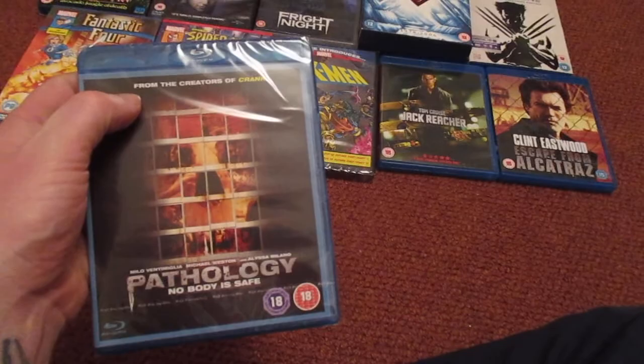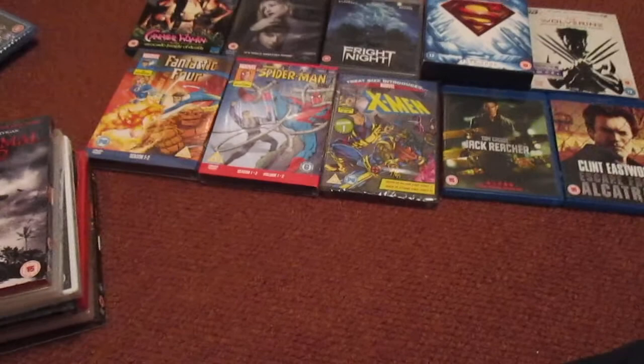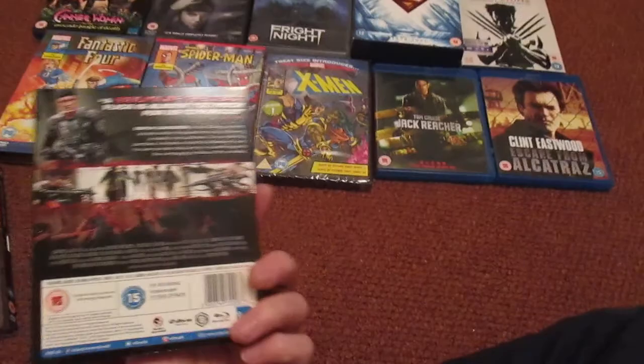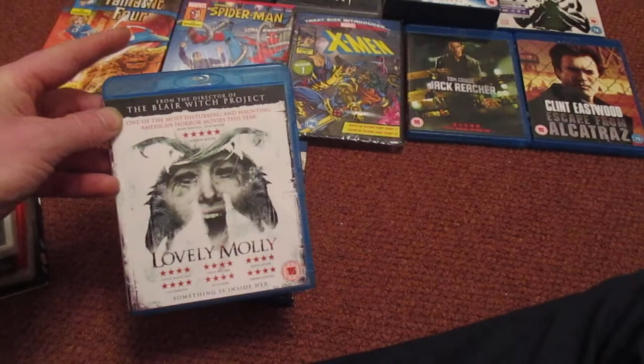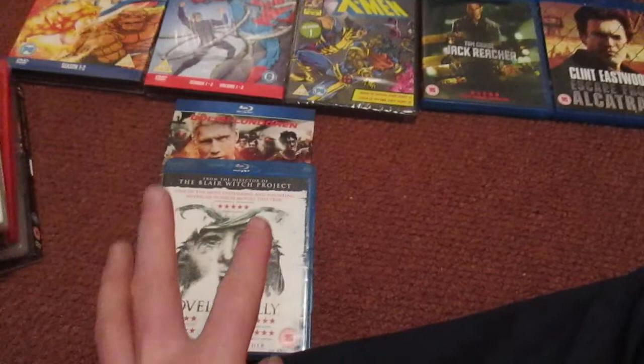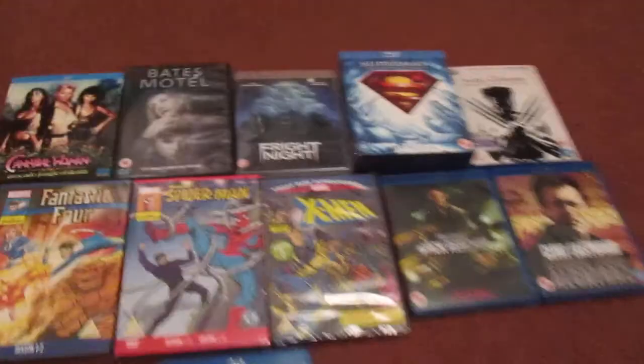Battle of the Damned — Dolph Lundgren zombie film. I've seen this on the horror channel and enjoyed it so I picked it up for a quid. Lonesome Molly — from the directors of The Blair Witch. I picked this up because I do have a copy on Blu-ray but it's got a scratch on it and the cover's got a cigarette burn or something, so I re-picked it up because I don't mind it.